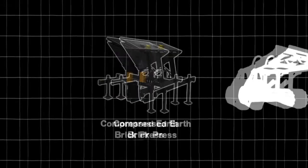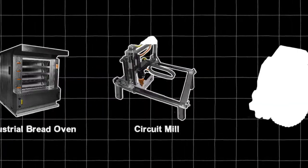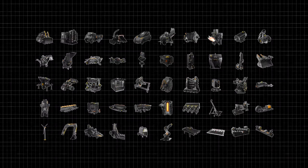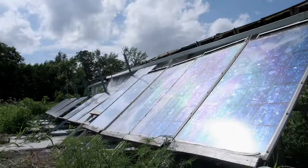This is part of our work on the Global Village Construction Set. The Global Village Construction Set is an open source platform — a set of 50 different industrial machines that it takes to build a small civilization with modern comforts. The set includes everything from a tractor to an oven to a circuit maker, and many other tools that cover agriculture, construction, energy, and fabrication.